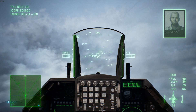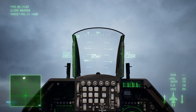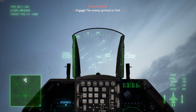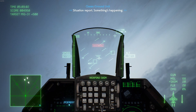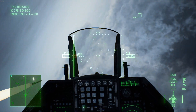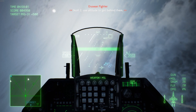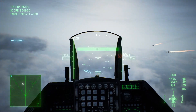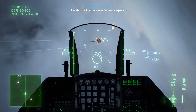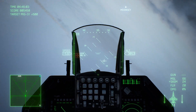Current operators of the F-16 outside of the United States include Belgium, Chile, Denmark, Greece, Israel, Netherlands, and Thailand — just to name a few, and that's only about half of them. Italy had these planes but retired their F-16s in 2012, and Norway also just retired their last F-16s this year.